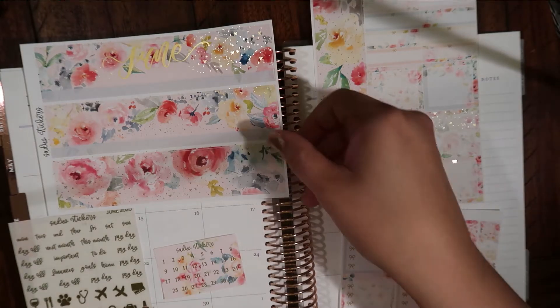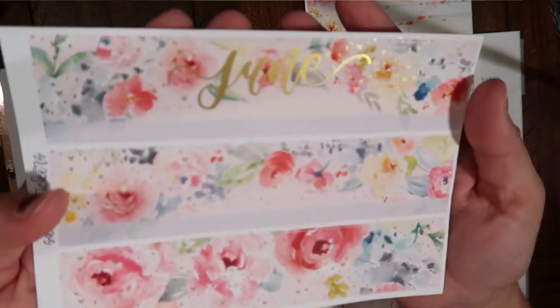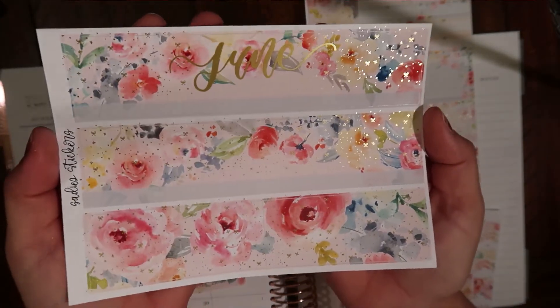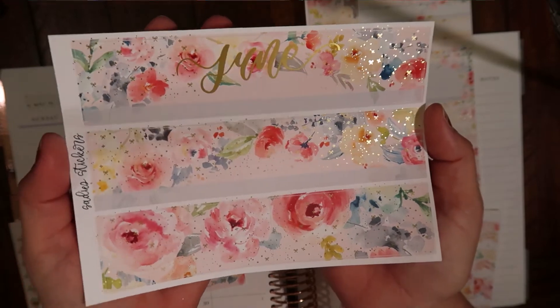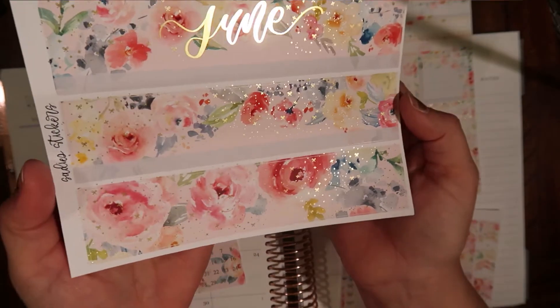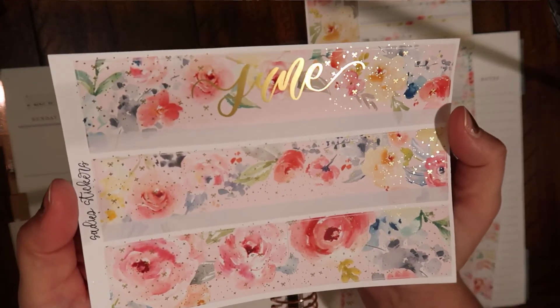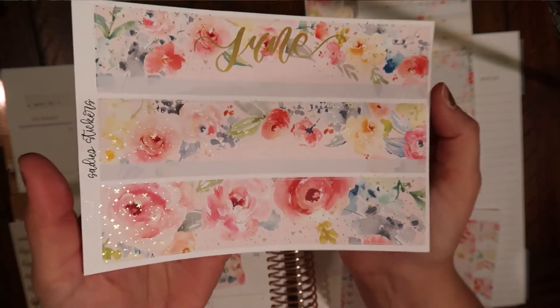So today I'm coming at you with my June monthly highlights. I know I just got May up finally, but I could not wait to film June because seriously, look how gorgeous this kit is from Sadie's Stickers. Love it. Love it to pieces.